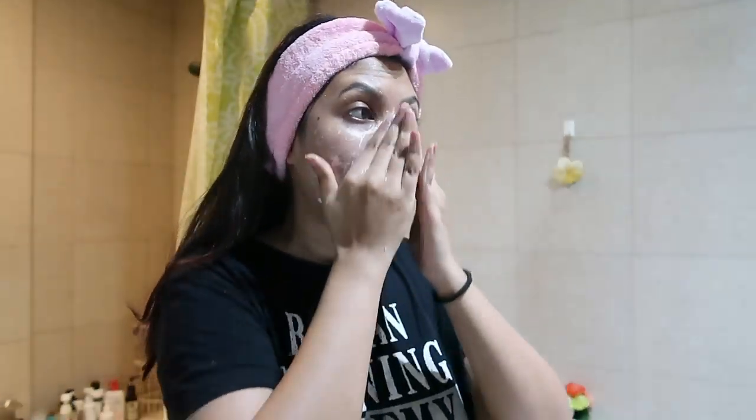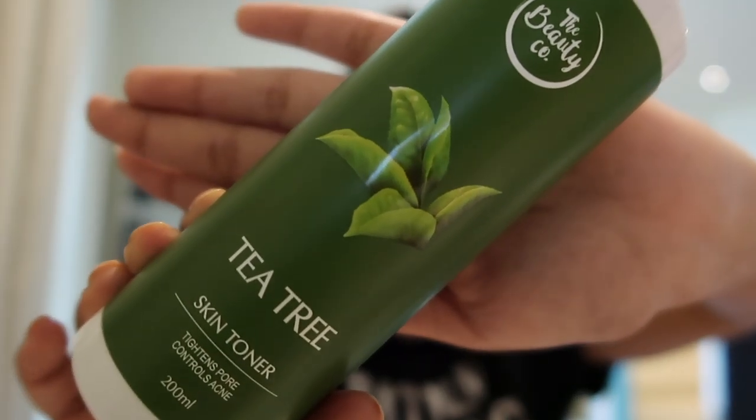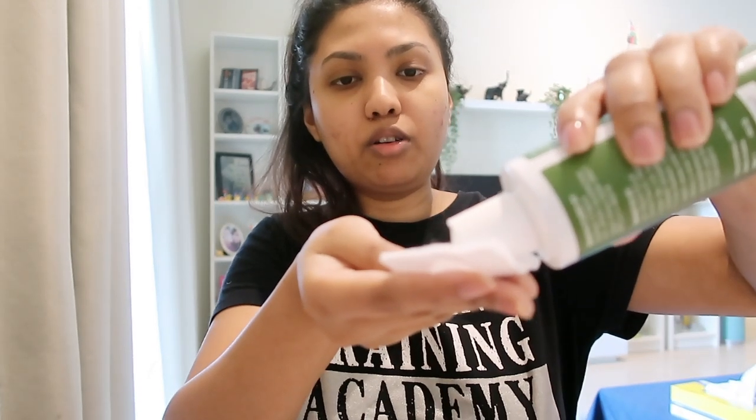It's a gel-based face wash, so it doesn't cause irritation — it calms my skin down. I use one puff of this face wash. After washing my face I use a toner from The Beauty Company. Tea tree is very good for acne and sensitive skin. It has glycerine, castor oil, and citric acid, so it works amazing with my skin. I just put it on a cotton swab and gently add it all over my face.